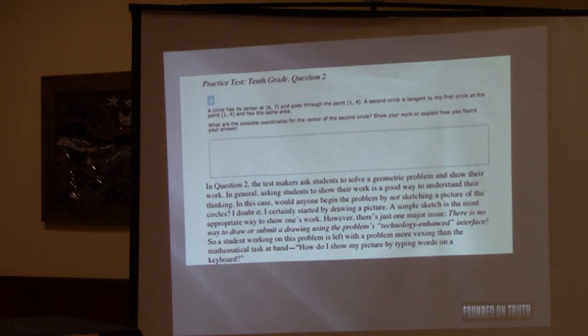What are the possible coordinates for the center of the second circle? Show your work, explain how you found your answer. If you were given a problem about two circles, the very first thing you would do is draw the circles. But the computer won't let you — you just get a text box. There's no mechanism in the test for the kids to be able to draw a circle, so they have to try to write about it. How do you put that together in your head? And it's a timed test. Can you imagine the frustration level of these 10th graders and the insanity of a test constructed like this?